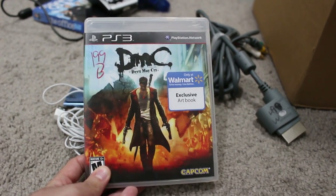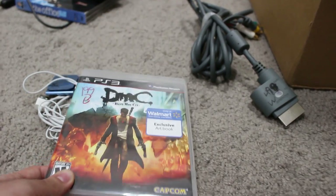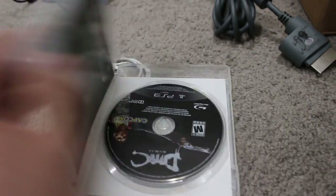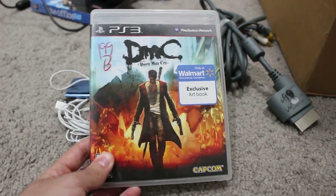Devil May Cry, $2 on PS3. I actually enjoy the game, and it has this exclusive art book. It's disgusting that the Walmart branding is actually on the cover art — not a sticker. But it is complete and has that nice art book in there. $2, why the hell not? Let's go ahead and pick that up.